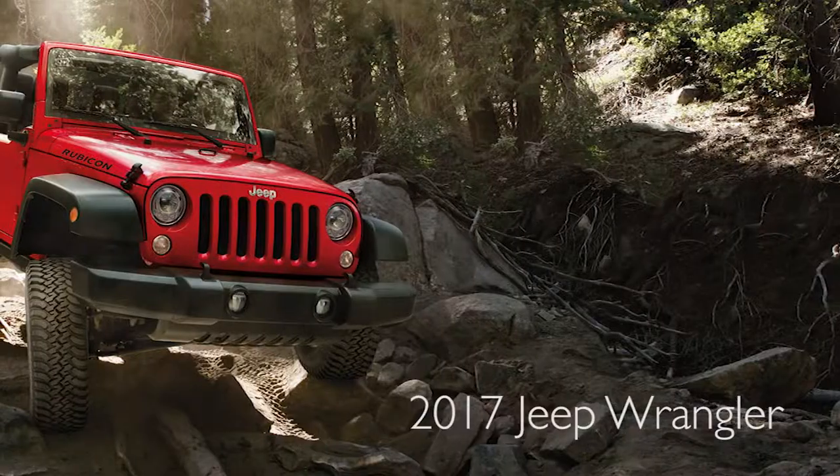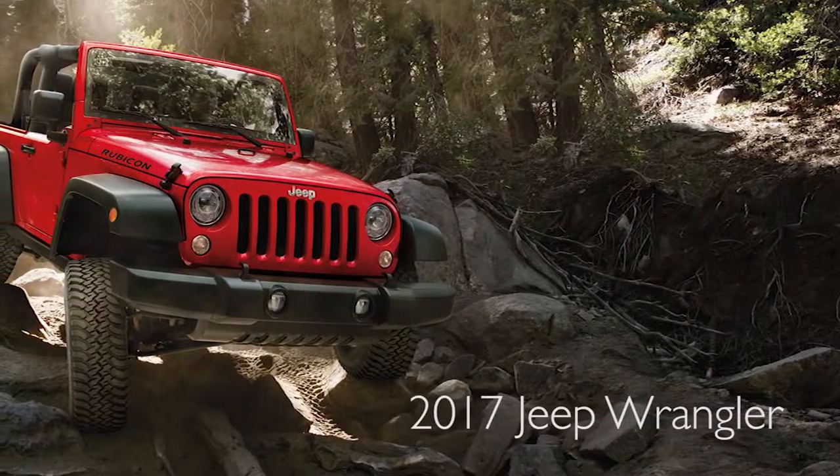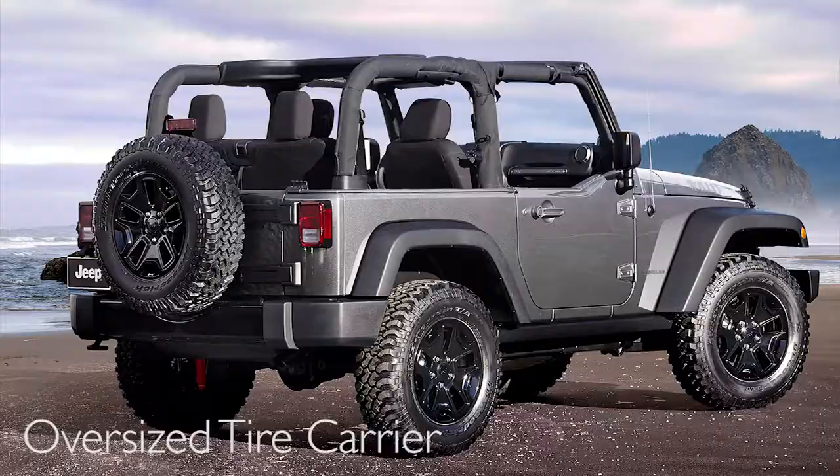Next I'd like to talk about the 2017 Jeep Wrangler. A couple new features we have this year — they never change them much — but we added LED lights in the front and an oversized tire carrier in the rear.